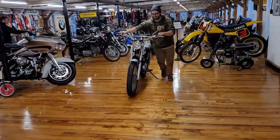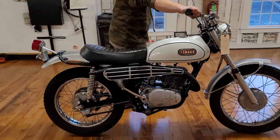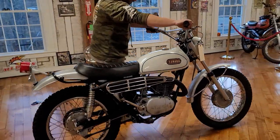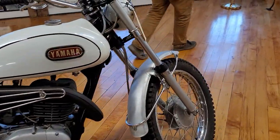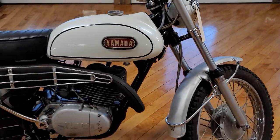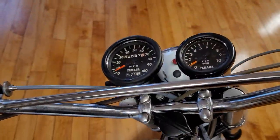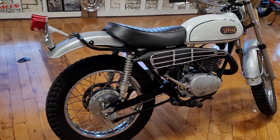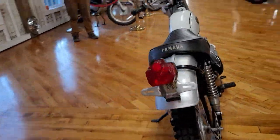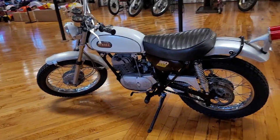Next up, Mark — aka number 28 — has this awesome classic 1968 Yamaha. This is the first year of the Yamaha Enduro with the period-correct low front fender. This is the first 100% original 2,500-mile survivor we've ever gotten of its type. These are cult classics — they didn't make a lot of them in the first year. Highly desirable, highly collectible.